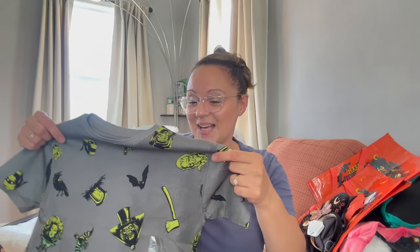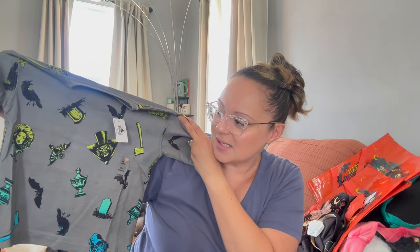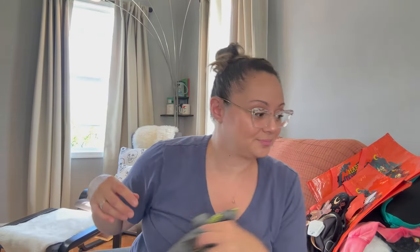The last item in the haul is actually Miss Penelope's. This was a cute little shirt I just could not leave behind. We love the Haunted Mansion, and Penelope actually did a great job — she memorized the song. This shirt has the designs from the Haunted Mansion and even has Madame Leota right there in the corner. Super cute, she loved it, so we bought it.